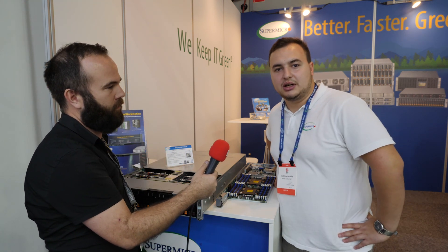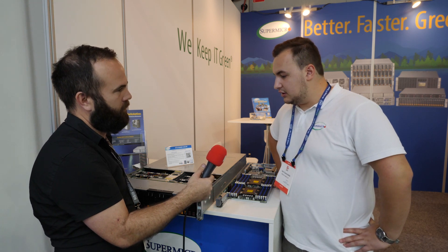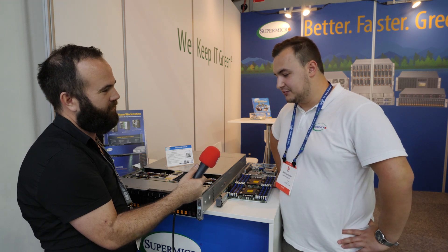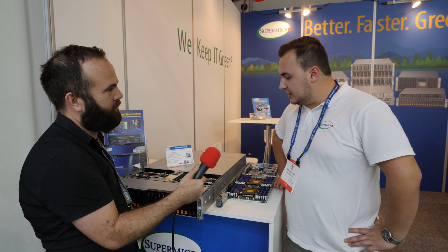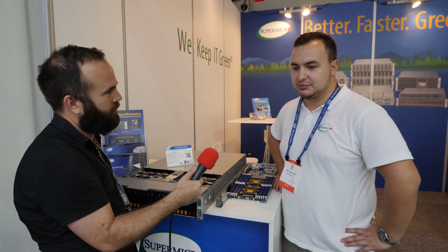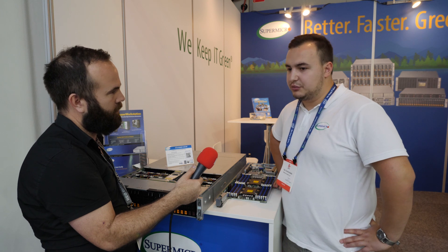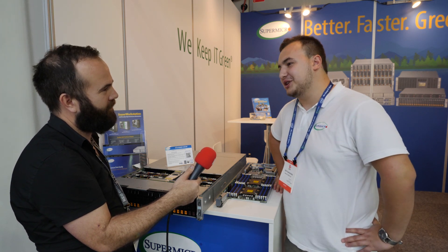My name is Seb, I'm an engineer at Server Factory. We are system integrators so we always deal with the new releases and what's coming up in the future. Typically nowadays most Supermicro servers use the scalable processors instead of, for example, E5 processors. They come with more power, bigger data loads, more cores, and obviously are more expensive.